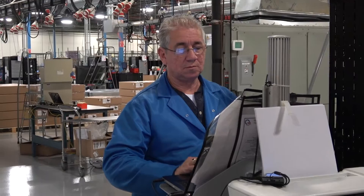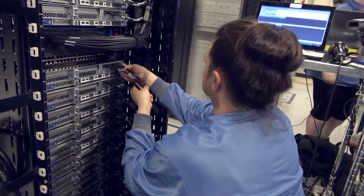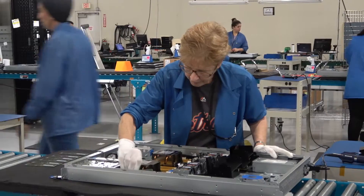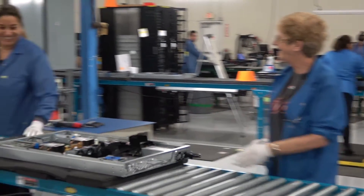From day to day, the work performed at Quanta changes to keep up with new developments in technology and with our customers' changing needs. Some positions will use your basic assembly skills in a line operation.